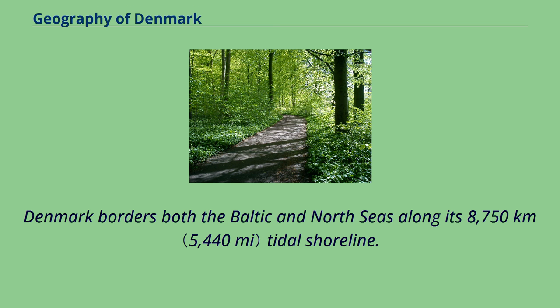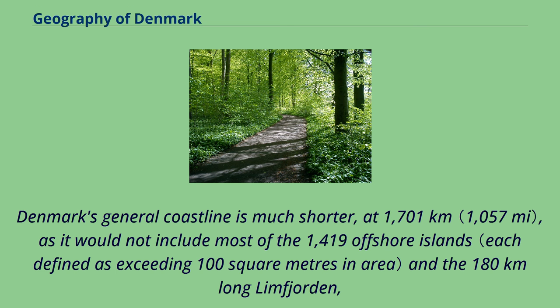Denmark borders both the Baltic and North Seas along its 8,750 km tidal shoreline. Denmark's general coastline is much shorter, at 1,701 km, as it would not include most of the 1,419 offshore islands.